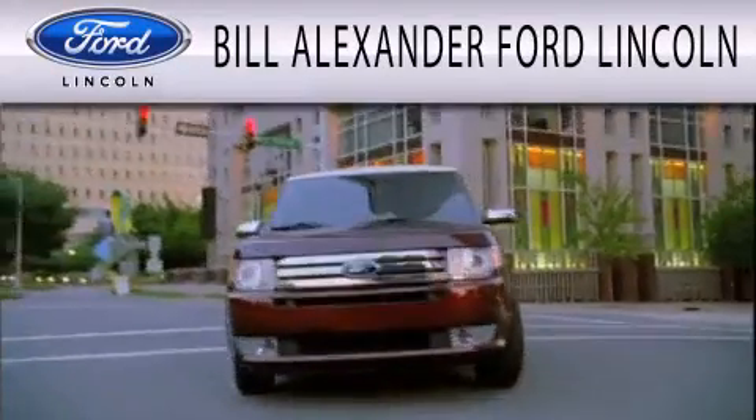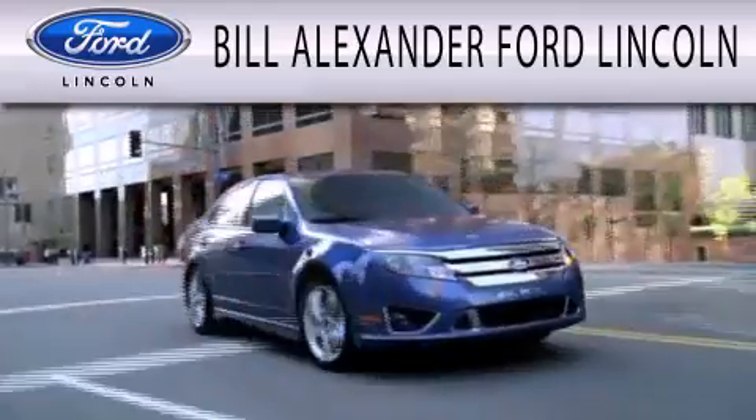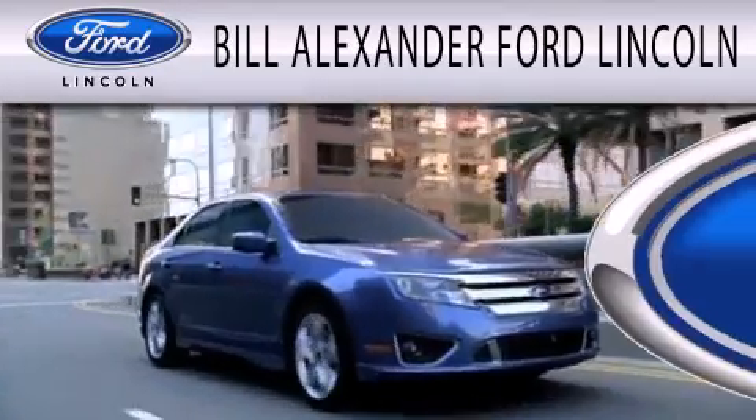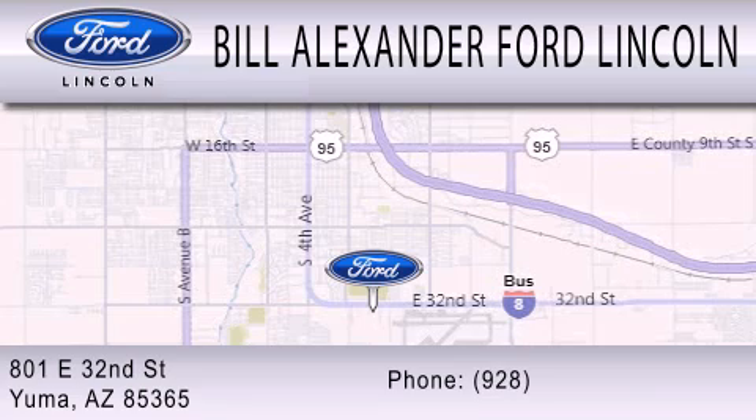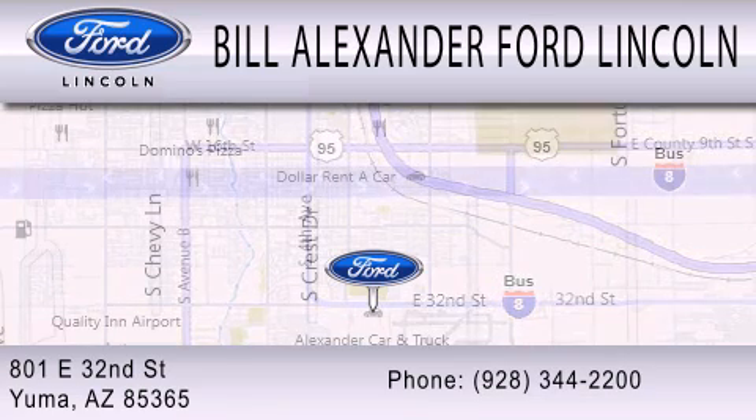Bill Alexander Ford Lincoln is dedicated to doing everything possible to ensure that the experience you have selecting your next vehicle is as pleasant as possible. We are located at 801 East 32nd Street in Yuma. We're here to help.